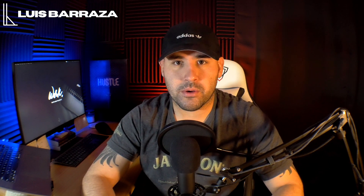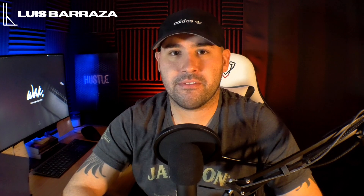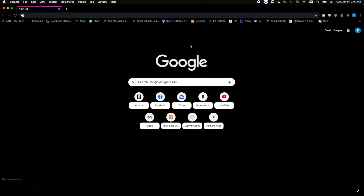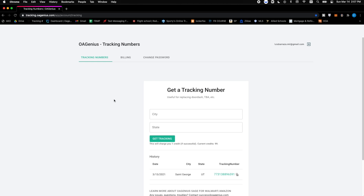I've seen a few people mention this tool but nobody has really made a dedicated video on it, so I want to show you exactly how it works. It's super simple — you just type in the city and state, click a button, and it generates a tracking number. We're going to hop on the computer now. Head over to your browser and go to tracking.oagenius.com — I'll have the link down in the description. You'll make an account and then you're ready to go.